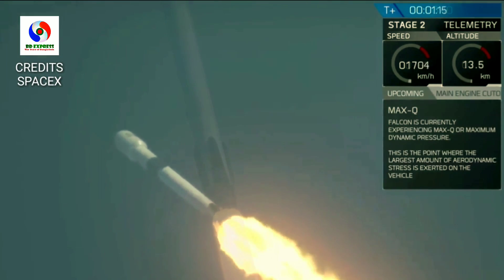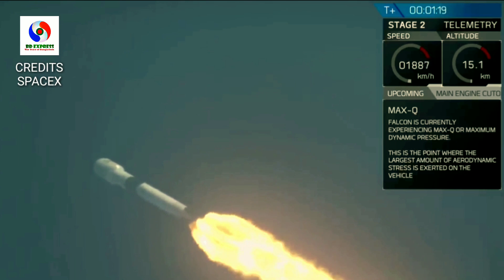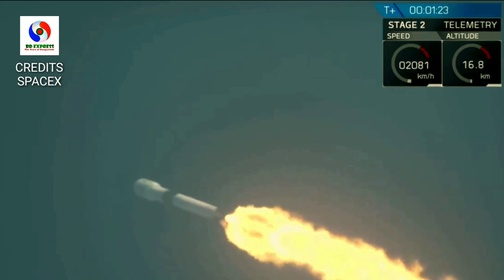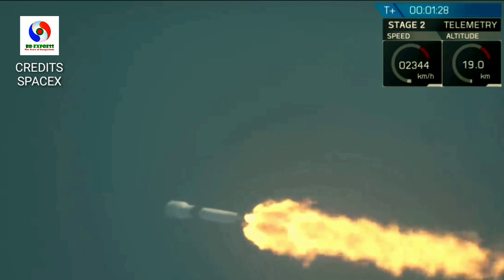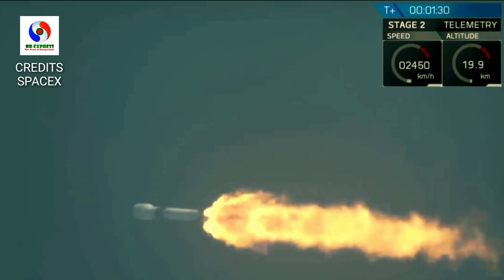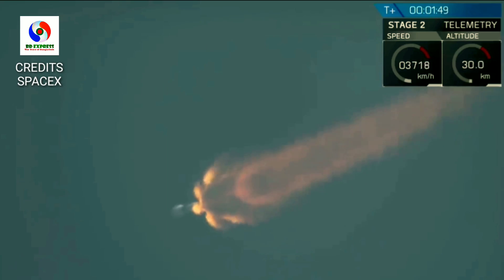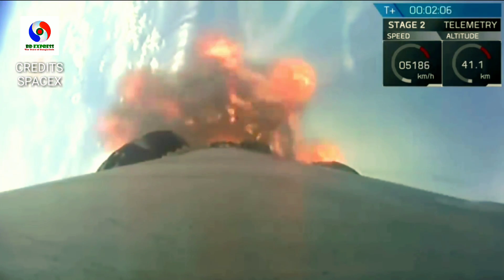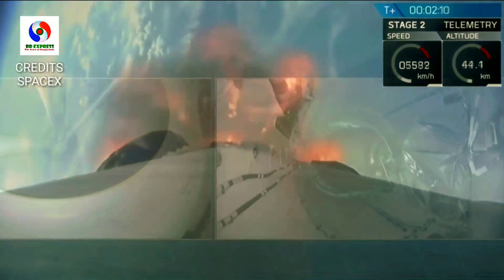The vehicle is experiencing maximum dynamic pressure. We've successfully achieved that major milestone of every rocket succession. The main engines will cut off, the two stages will separate, and the second stage will ignite.